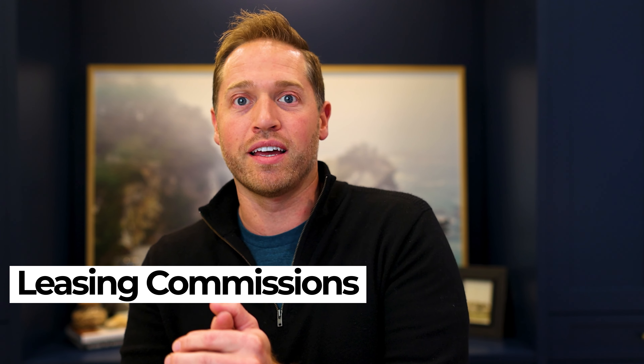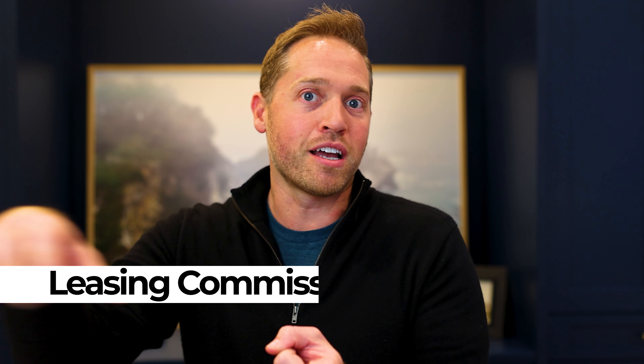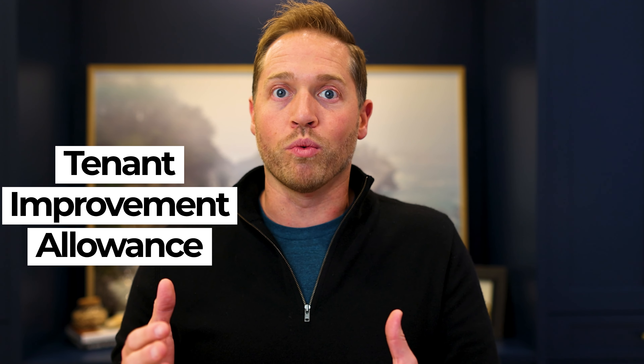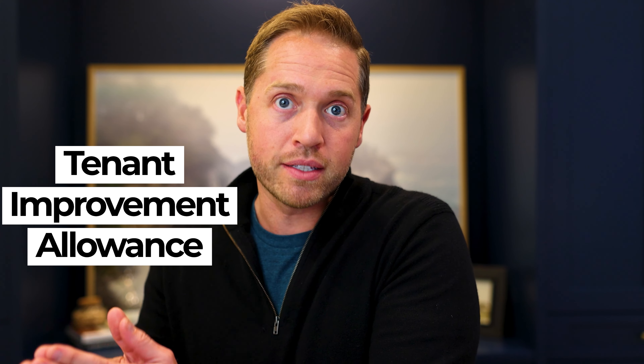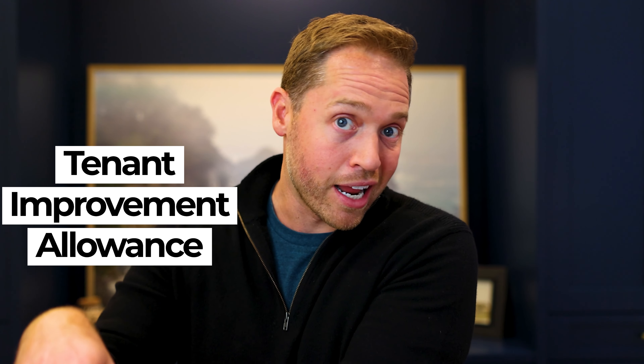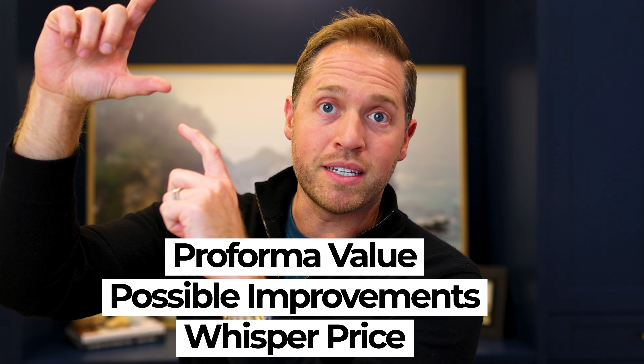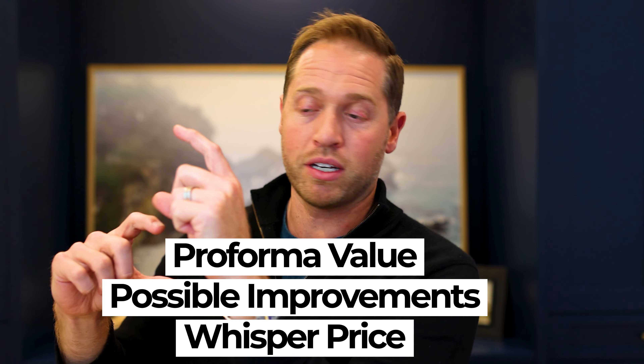We can also specifically calculate leasing commission. So if I'm leasing up 20,000 vacant feet, I know what I'm going to pay my leasing brokers to fill up that space. And then I'll ask them what's the market rate for the tenant improvement allowance on a space like this in an area like this — and they'll usually say five bucks a foot or ten bucks a foot or something to that effect. So we can get pretty specific with our pro forma value, how much improvements need to go in, including tenant improvements and leasing commission.